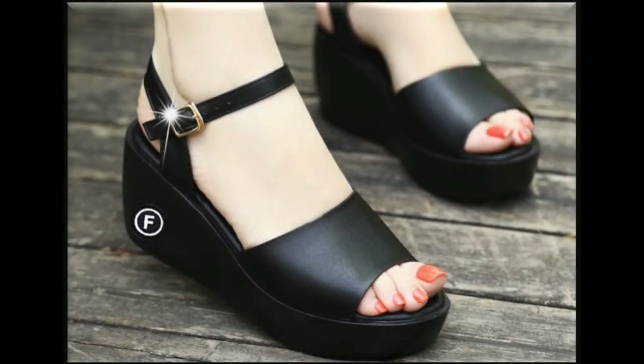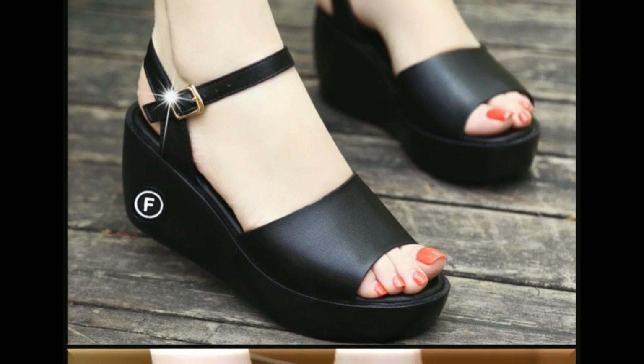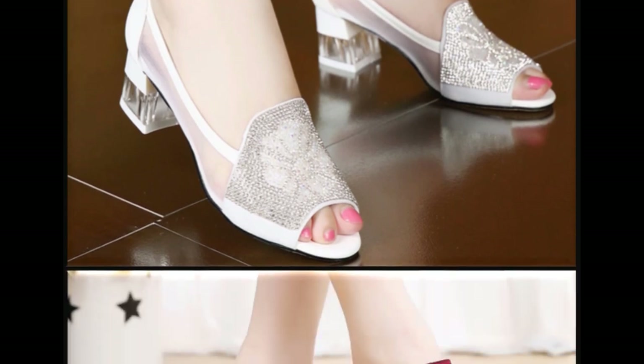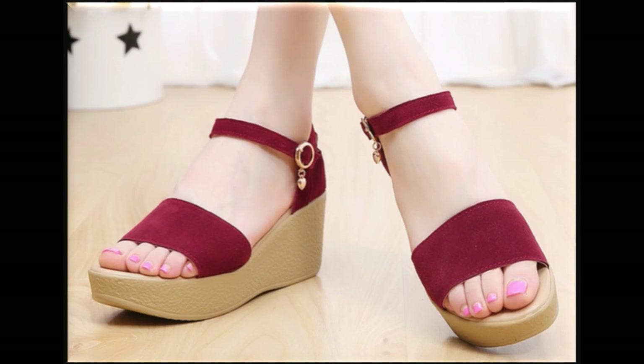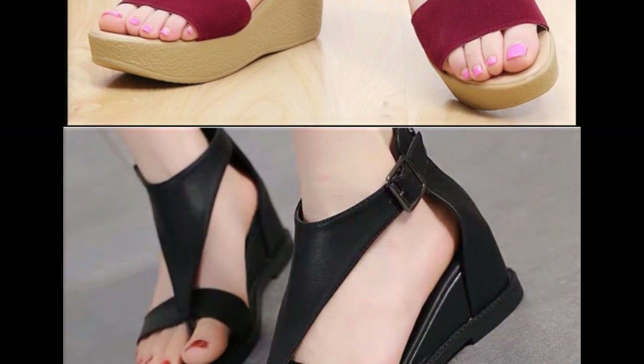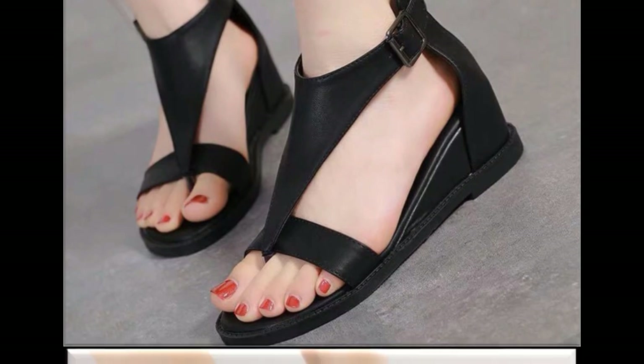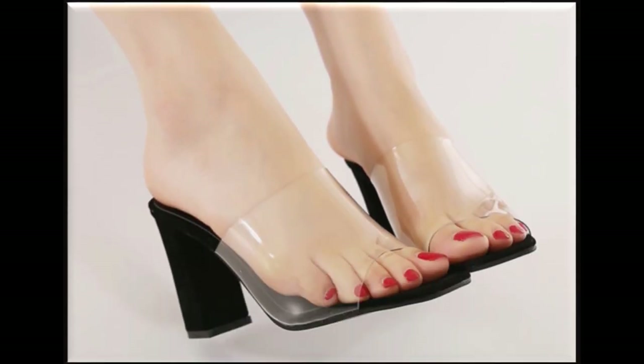Assalamu alaikum friends, welcome to my channel. I hope you are all well and doing great. In this video I am sharing very stylish, trendy, beautiful summer sandals — new designs and new collection. All sandals are branded and available online. The link is mentioned in the description box, you can easily buy these sandals online. Zipper back sandals look so stylish and comfortable.